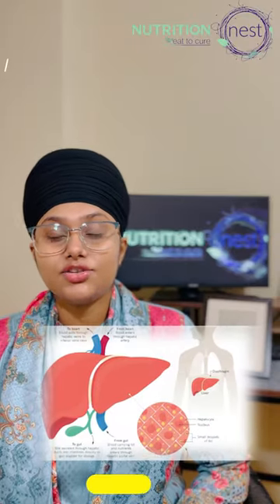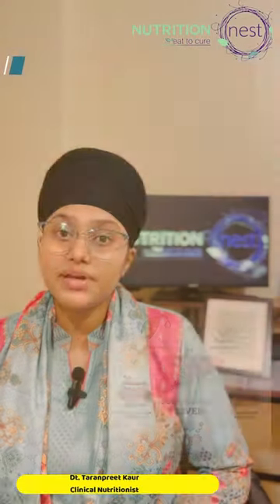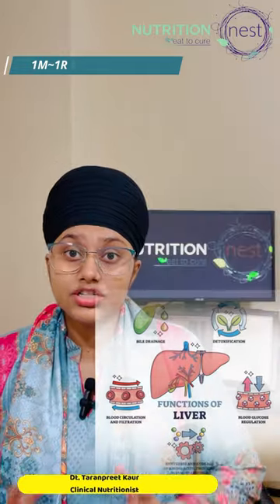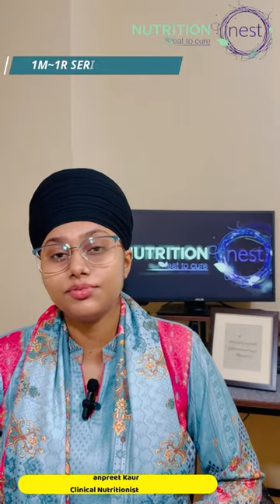The liver is one of the largest organs in our body and its main functions are detoxification and blood purification. When it starts to accumulate fat in this organ, we call it fatty liver, and it hinders the functioning of the organ.